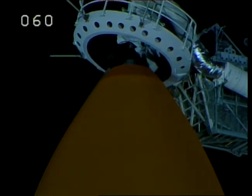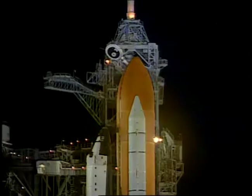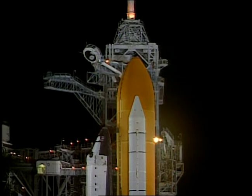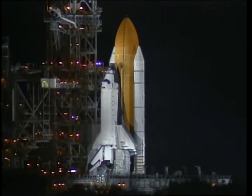Gaseous oxygen vent hood now being retracted. Visors coming down, O2 coming on. External tank now at flight pressure. T-LH2 pressurization. T-minus one minute. Solid rocket booster field joint heaters now being turned off. Firing chain is on.